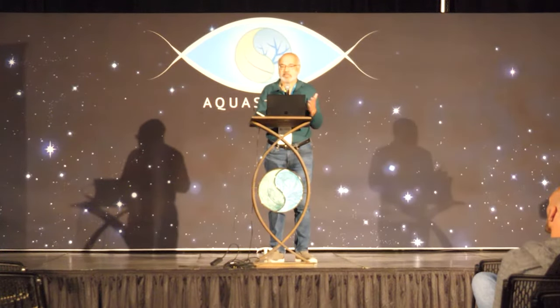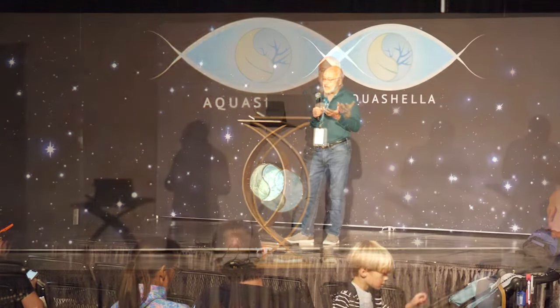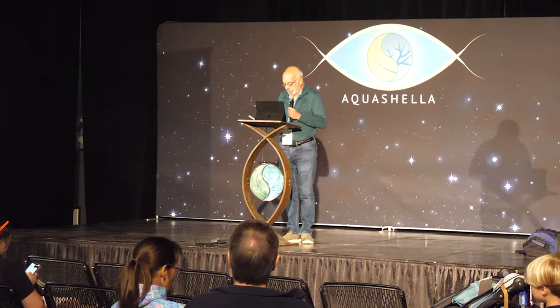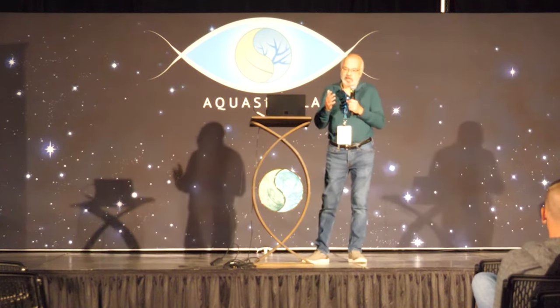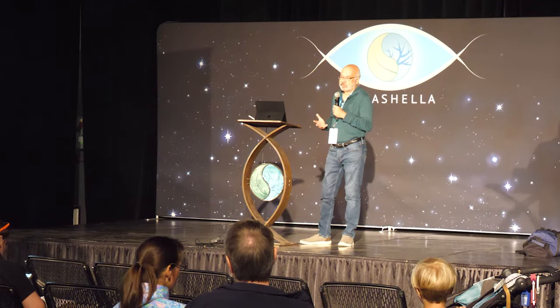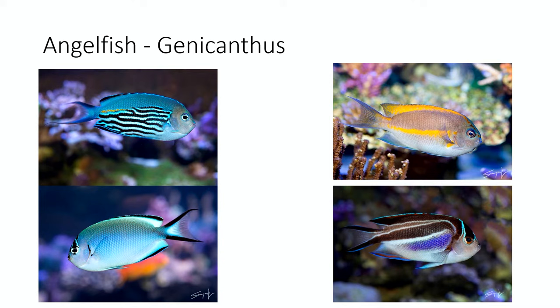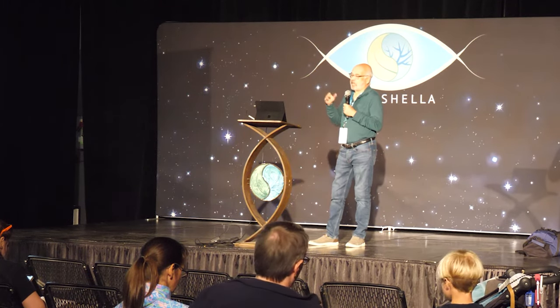If you get two pygmy angels, every night once they're mature you'll see them spawning. These centropyges tend to have different habits compared to other angelfish — they like to stay near the rocks and don't really swim in the open. The genicanthus species, however, are open-water swimmers; you'll see them swimming everywhere in the open water.